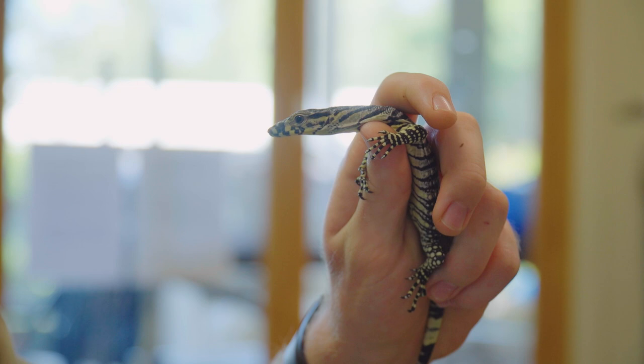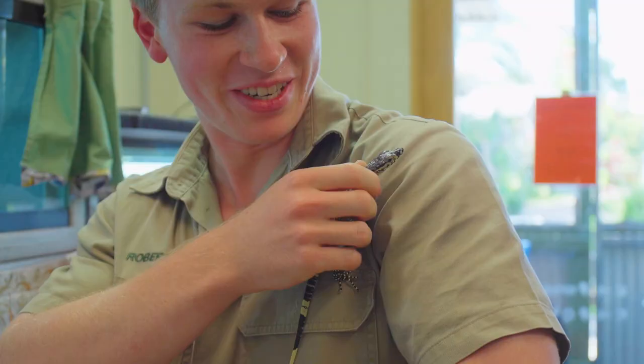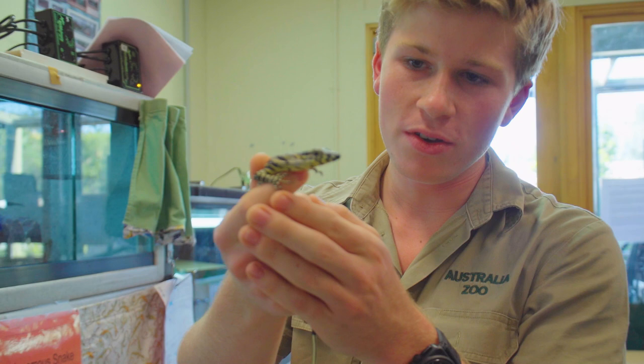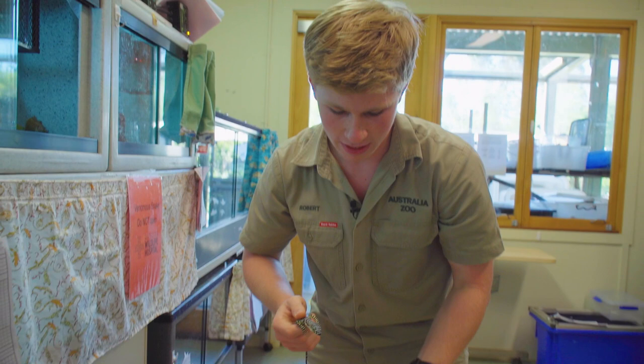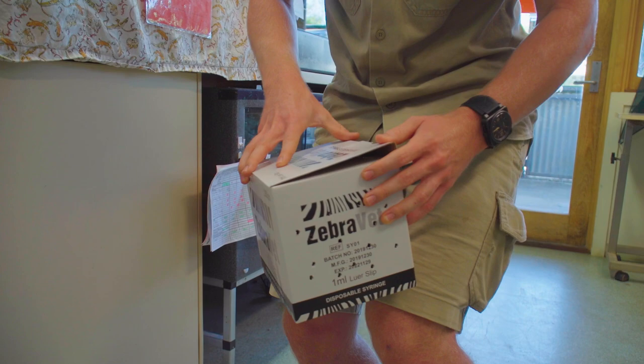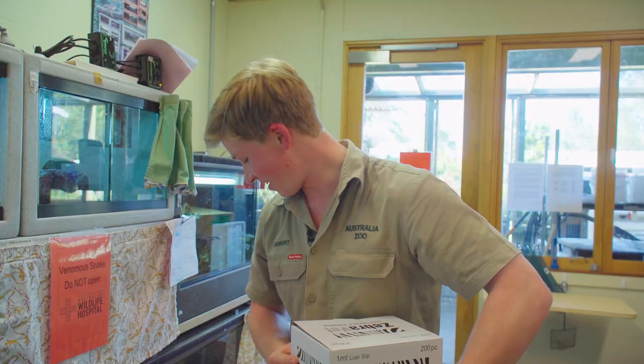The gorgeous spots and stripes down his tail — these guys are truly one of the most amazing animals. He wants to do a runner! Aren't they just the most beautiful little lizard? It's hard to believe he'll be six foot long with teeth like a tiger shark. All right, let's get him back in his little travel box — look how keen he is to go, definitely ready for release. Let's do it!